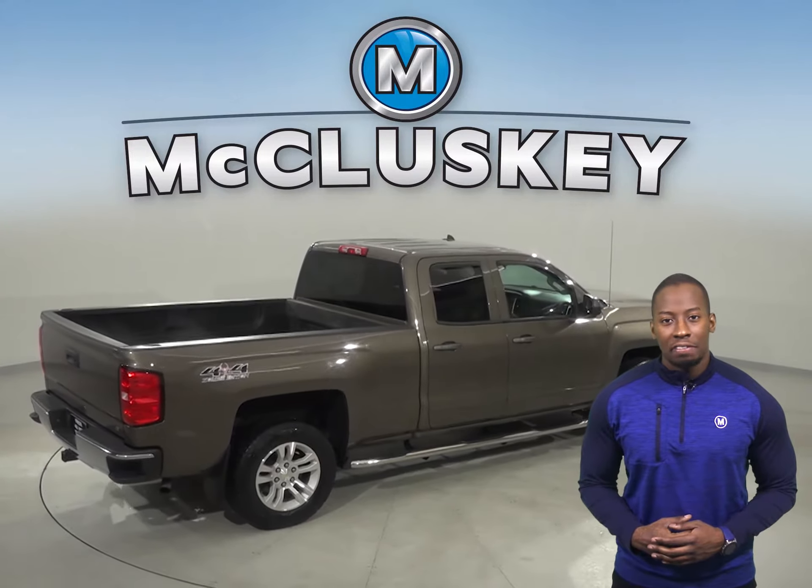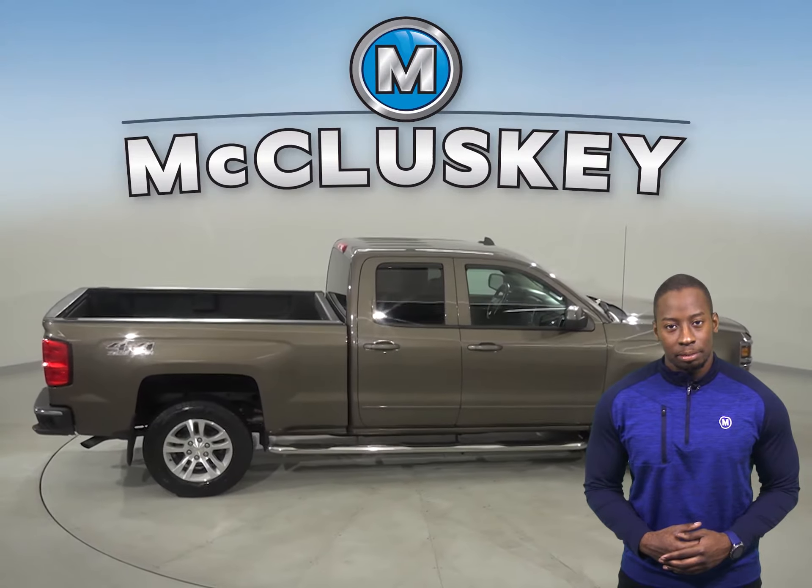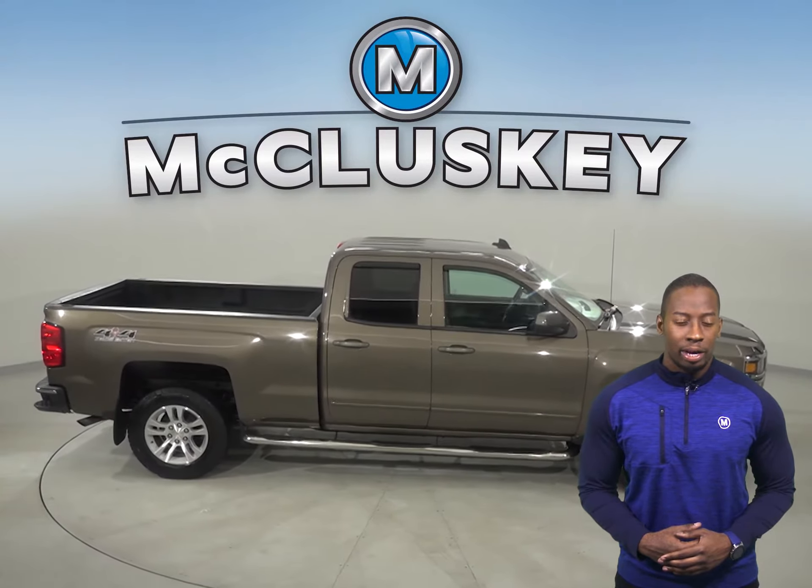As for entertainment, this Chevrolet Silverado has AM/FM radio with a six-speaker sound system and Sirius XM ready radio.